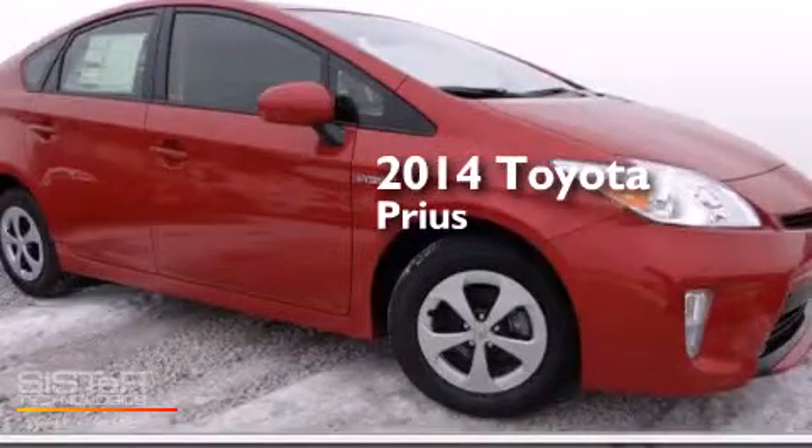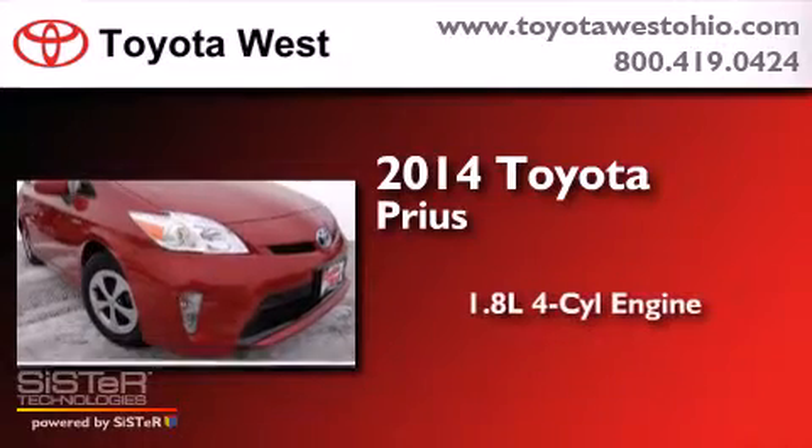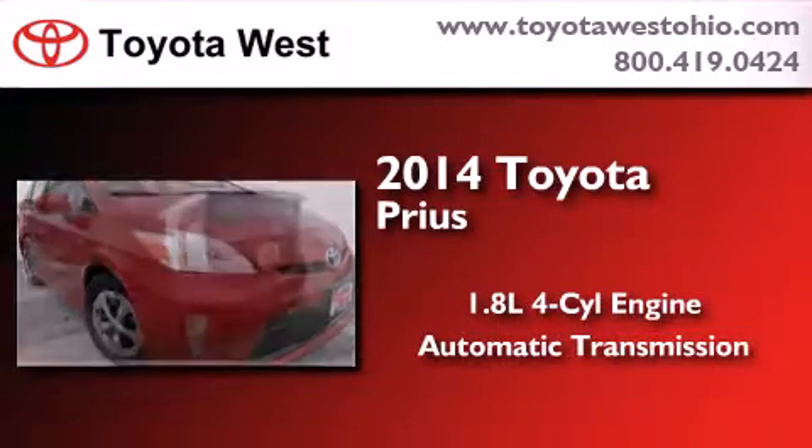This is a brand new 2014 Toyota Prius. It has a 1.8-liter 4-cylinder engine and an automatic transmission.